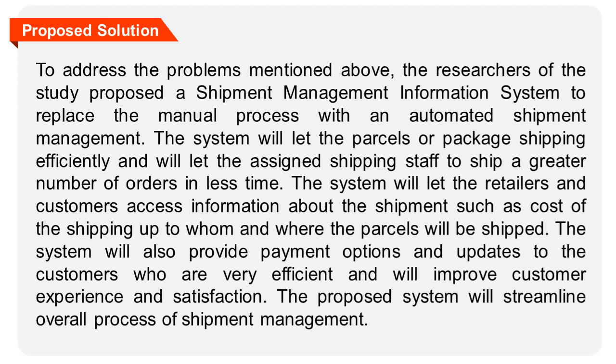The system will let the retailers and customers access information about the shipment, such as cost of shipping, and to whom and where the parcels will be shipped. The system will also provide payment options and updates to the customers, which will improve customer experience and satisfaction. The proposed system will streamline the overall process of shipment management.